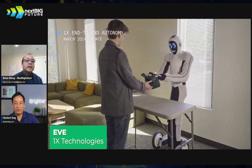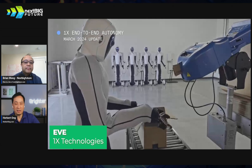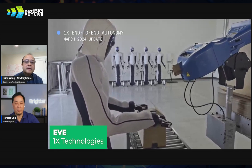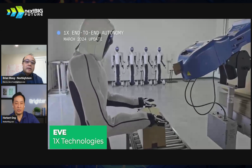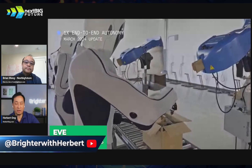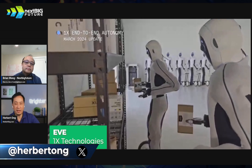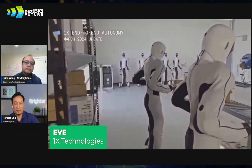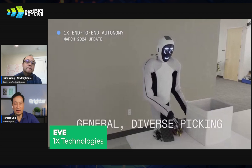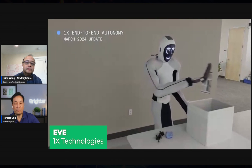This first bot is called Eve — it has wheels. But that's not the one they're going to make thousands of. Even just with pincers, it can fold boxes. They've got a version called Neo that has humanoid fingers, hands, and humanoid legs and feet — that's the one they're going full out on. The problem with wheels is it's bulky, can't go upstairs, and doesn't work well in the home, so Eve is not the form factor they're taking to consumers.